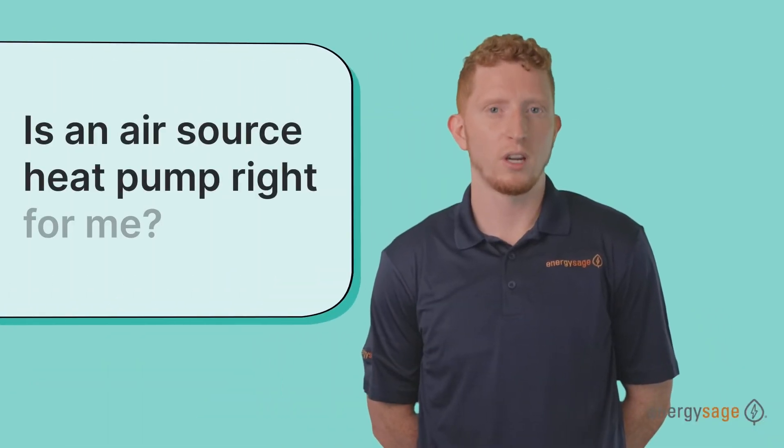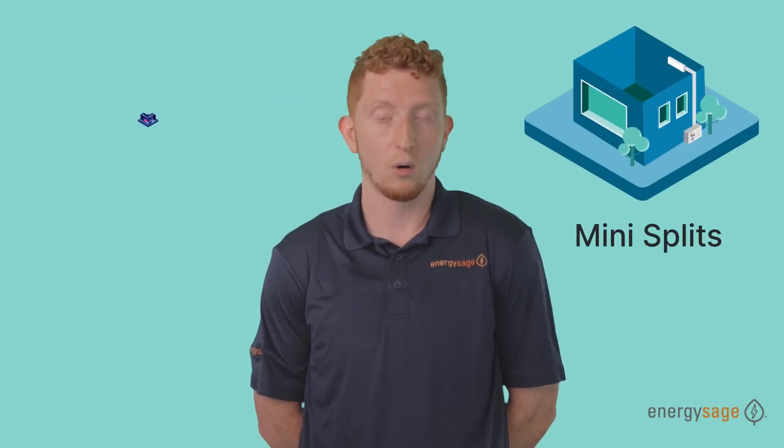You may be wondering if an air source heat pump is the right choice for you as a homeowner. That's going to boil down to a couple of factors: the location and climate in which you live, your budget and cost, what kind of property you have, and your existing heating and cooling system — all important factors in determining which option is right for you, either mini splits or a ducted system.